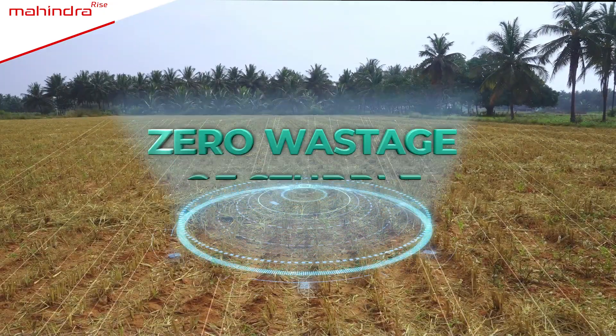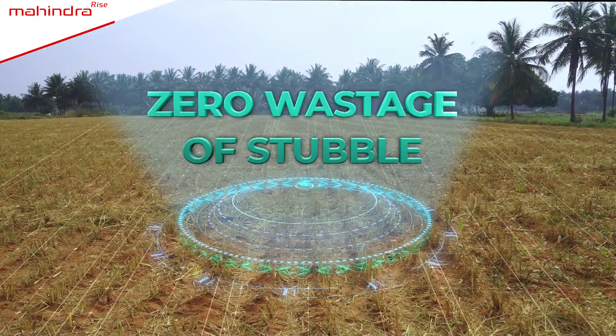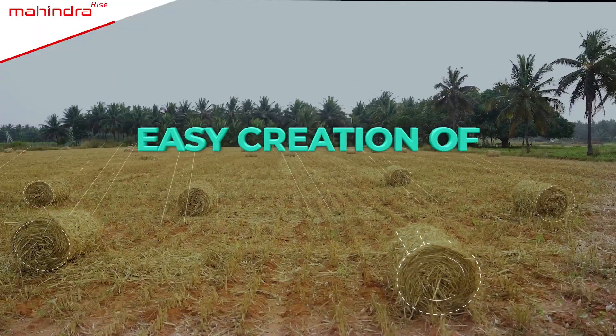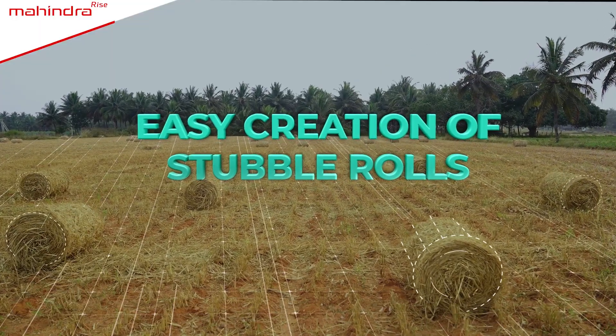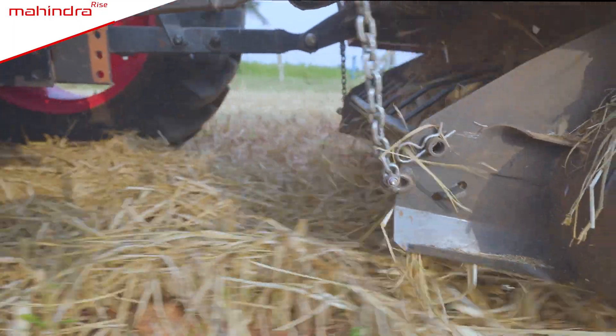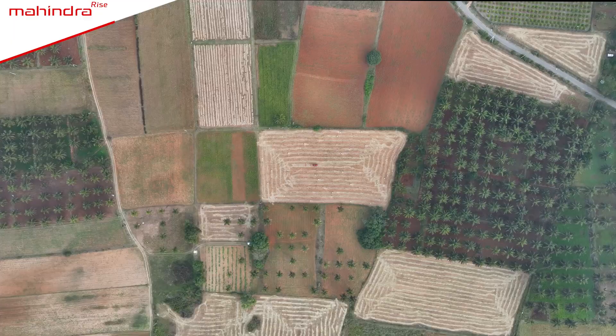The leftover straw or stubble from the crop will not go to waste regardless of its quantity. Making its rolls will be absolutely simple. Creating rolls of the same size and shape will be truly tension free.